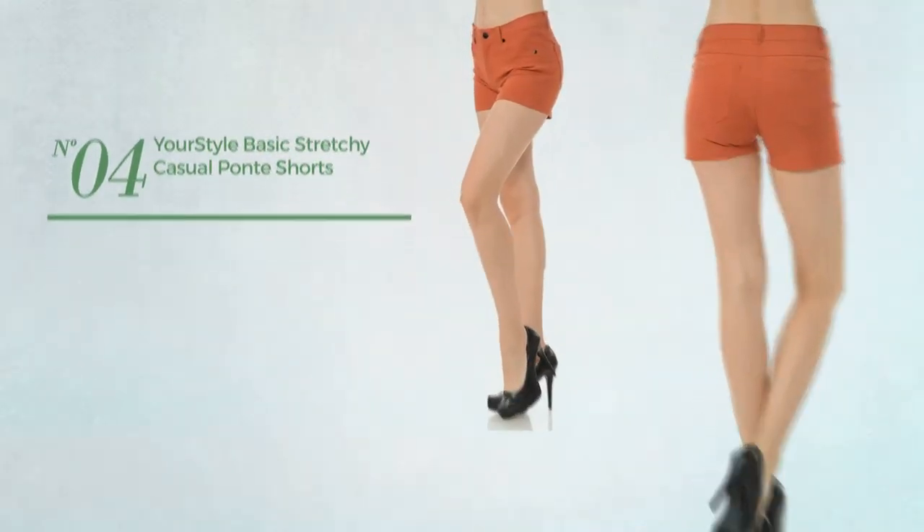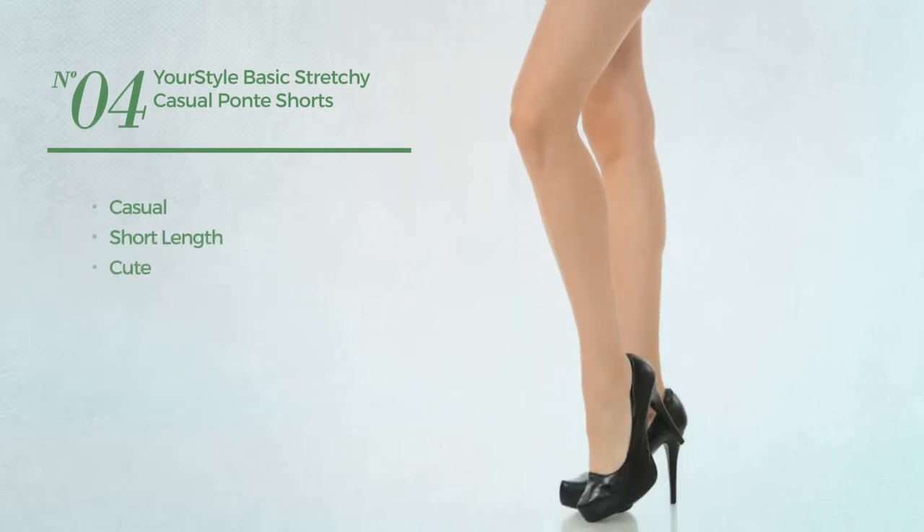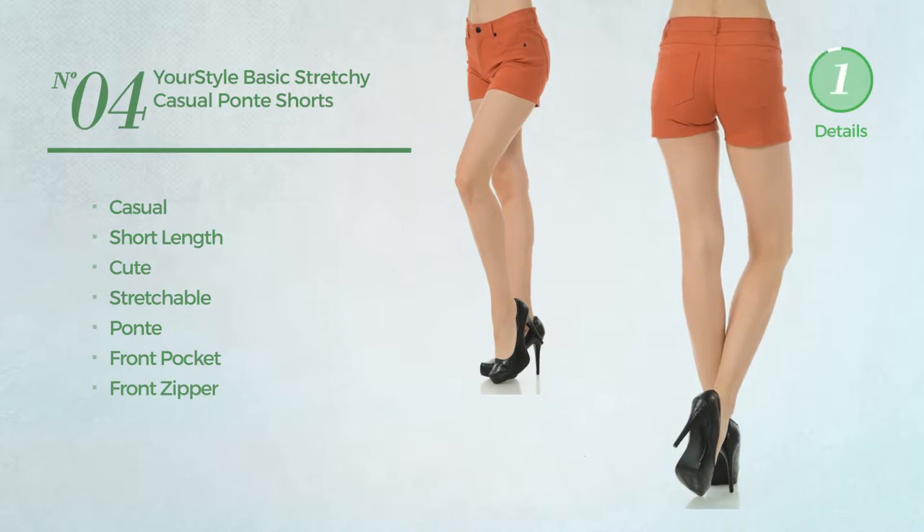Number four: a casual short length shorts featuring a cute look, produced with stretchable bonded material. This shorts includes a front pocket and front zipper, available in 16 colors.